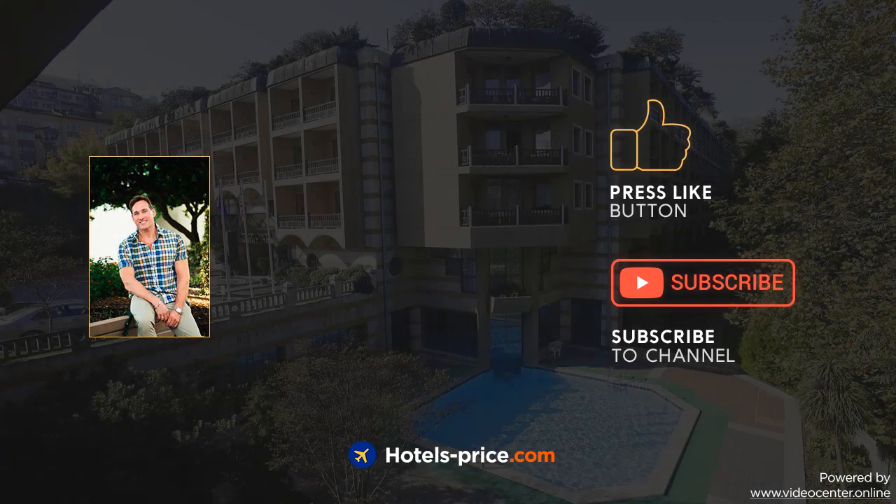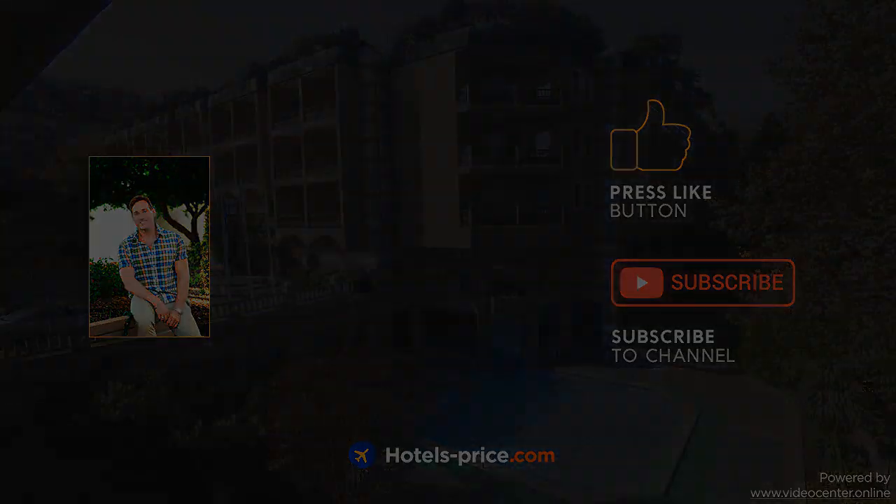Our team did a lot of work to create this video. Please press like and subscribe to our channel. We'll see you next time.